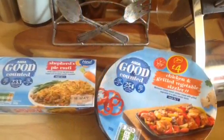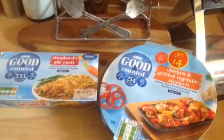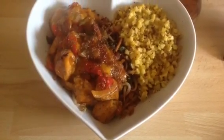Then I picked up the shepherd's pie rosti and the grilled chicken and vegetable sizzler. The rosti is only one sin and the chicken one is two. The rosti one is in the new magazine — it's got pulled lamb in and it looks amazing.